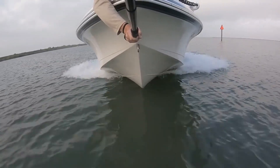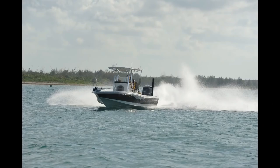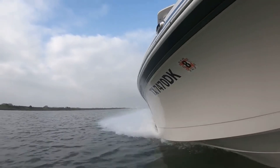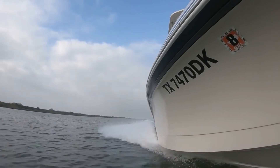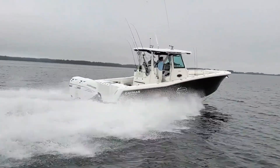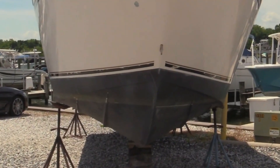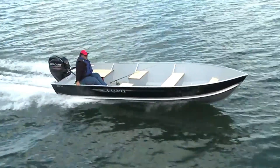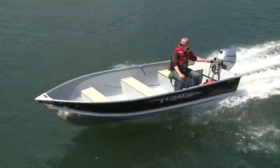Porpoising — that rhythmic bounce — is planing's dark side. It happens when lift moves too far aft, creating an unstable feedback loop between hull and water. As the bow rises, lift shifts back, dropping the stern. When the bow falls, lift moves forward, pushing it back up — and the cycle repeats. Solutions: trim in slightly, move some weight forward, or lower trim tabs. All three bring the center of lift forward, restoring equilibrium. Porpoising is physics trying to tell you that your center of gravity and center of pressure are out of sync. Ignore it and you're not just uncomfortable — you're wasting performance and risking control.